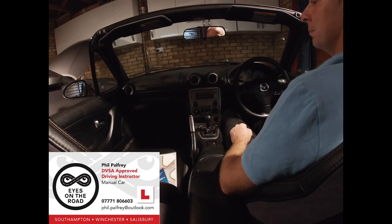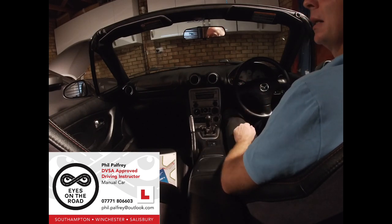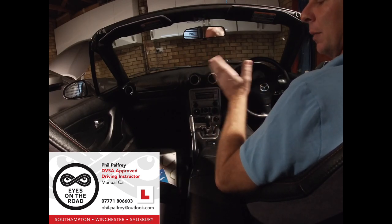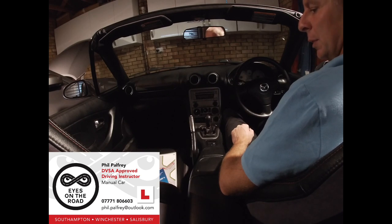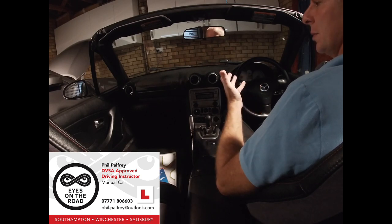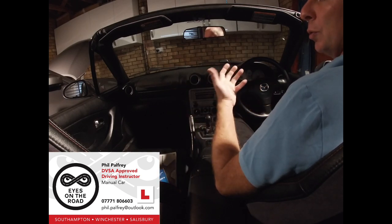Millbrook Roundabout in Southampton has sort of entered into folklore as being a great leveller on driving test day. We're going to look to demystify it and make it a much more pleasant experience. As with any other roundabout, the most important thing is to take the time and know where you're going, rather than bundling in without being entirely clear on your destination, which rarely ends in success.